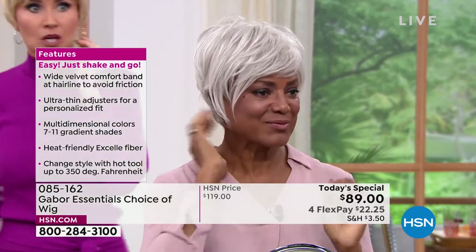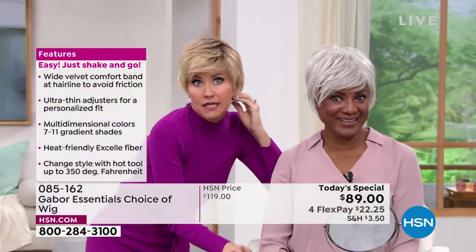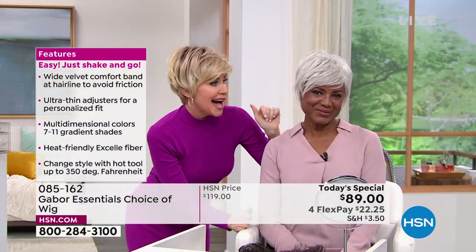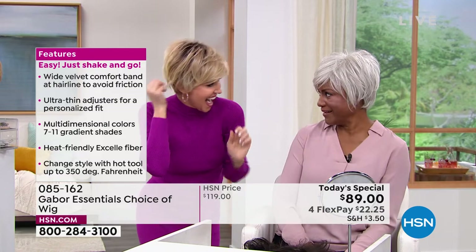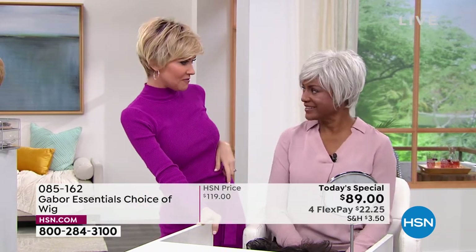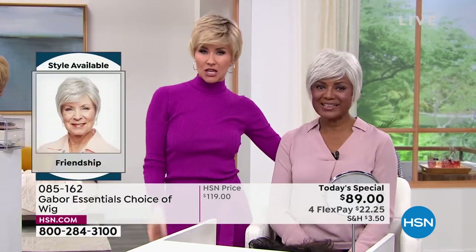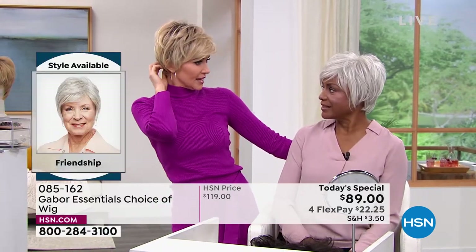She just popped one on in a different color. I like you in the gray. I love you in the blonde. Somebody told me that we should give me a different name for each hairstyle and color I try on. Do you ever do that? Yes, I do!